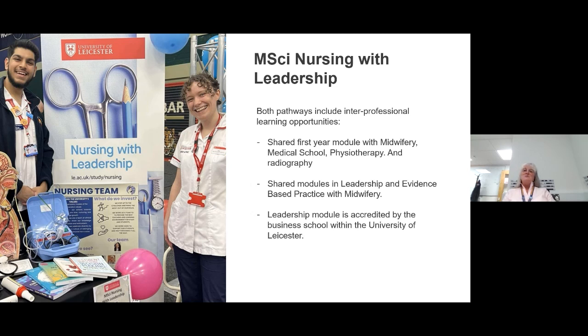The Nursing with Leadership MSci undergraduate master's — all three pathways — include interprofessional learning opportunities. Everybody shares their first year module with Midwifery, the medical school, physiotherapy and radiography. We also have shared modules throughout the course in leadership and evidence-based practice, shared with Midwifery. The leadership module is accredited with Leicester Business School, within the University of Leicester.